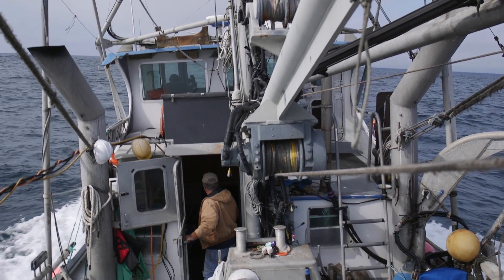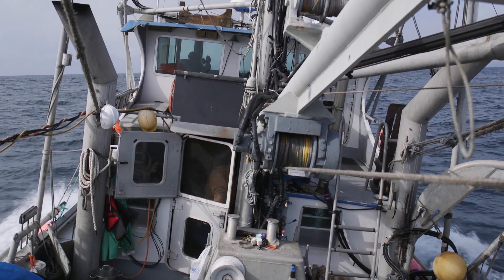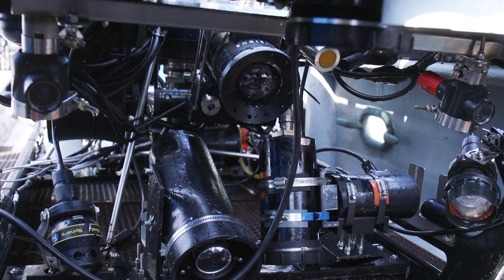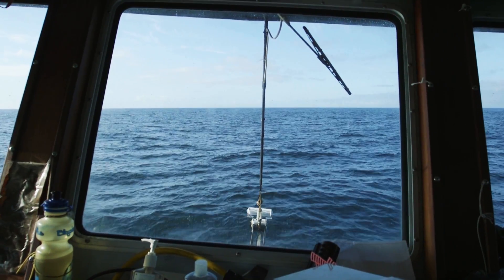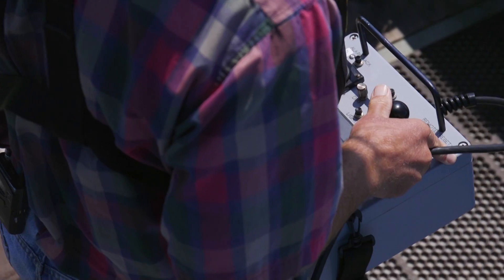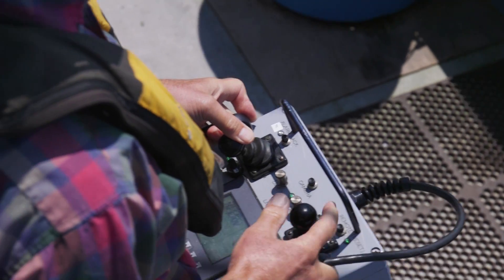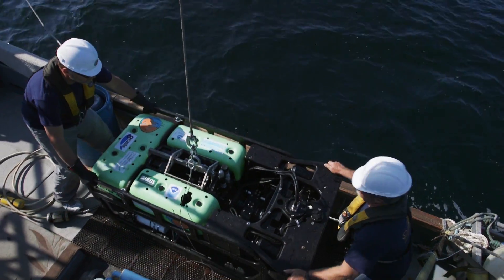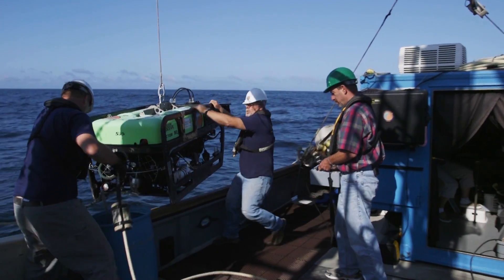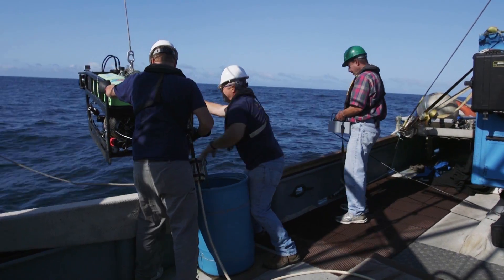We're out here today aboard a collaborative fisheries research vessel called the Donna Kathleen, deploying an ROV as part of a larger project to understand the impacts of different bottom trawl gears on the seafloor. The better we understand those differences, the better we can manage the fishery that uses those types of gears. Fisherman Joe Panisi just spent the last week using both this modified gear and the traditional trawl net along lines that we provided, which we had sampled with the ROV beforehand. He's now done the trawling, and we're going back out with the ROV to quantify potential impacts to the seafloor.